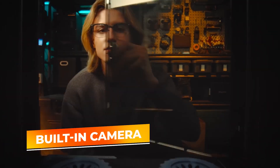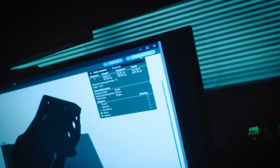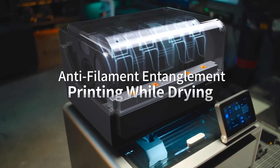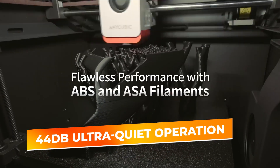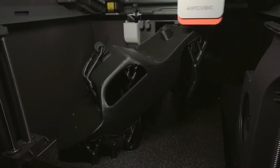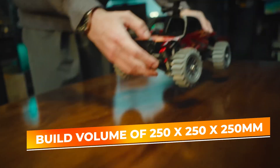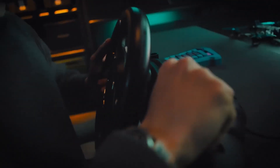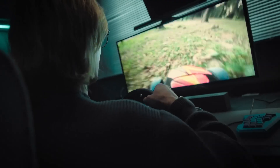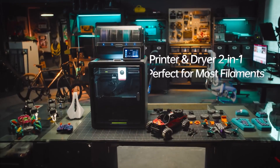You also get a built-in camera for remote monitoring, letting you check in on prints through the Anycubic app — whether you're in another room or away from home, you'll have peace of mind and total control. The 44-decibel ultra-quiet operation means it runs whisper-quiet, great for homes, offices, or classrooms. And with a build volume of 250 by 250 by 250 millimeters, you've got plenty of space for everything from detailed figurines to functional parts. If you're ready to step up to multicolor printing, the Anycubic Cobra S1 Combo Multicolor is a smart, streamlined option built for serious creativity.